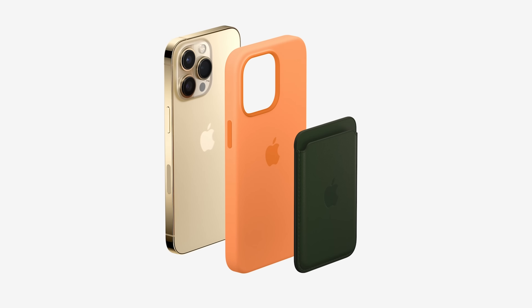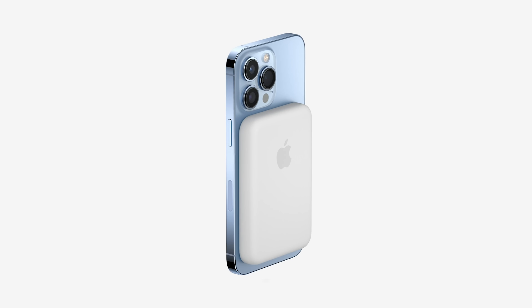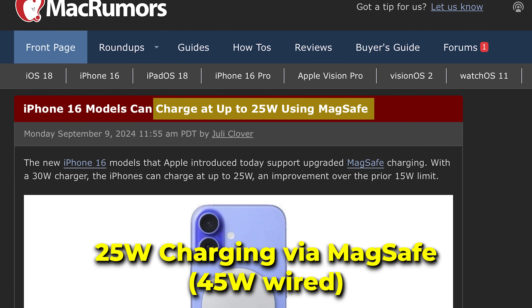You'll also finally have MagSafe and access to that entire accessory ecosystem. In fact, MagSafe charging has gotten even better with the iPhone 16, letting you charge even faster when using a 30-watt adapter.